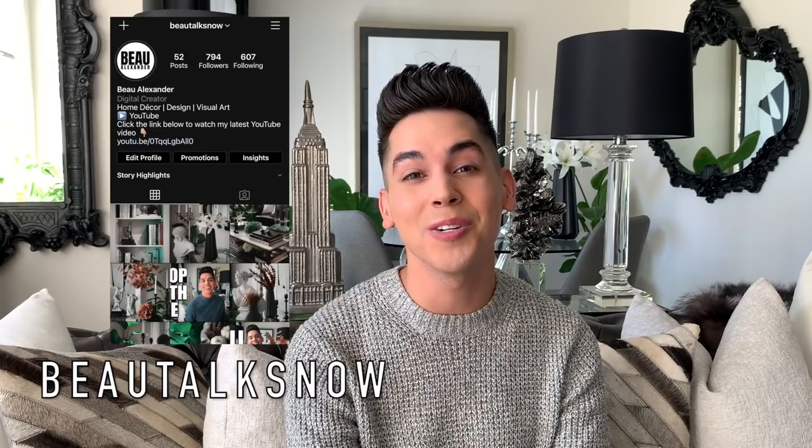If you're new to my channel, be sure to hit that subscribe button down below. Let me know if you enjoy videos like this by chatting with me in the comments. And don't forget to give me a thumbs up so that I know you would like me to create more videos like this in the future. Also, be sure to follow me over on Instagram at Botox Now for more day-to-day posts and inspiration. Without further ado, let's jump right into it.